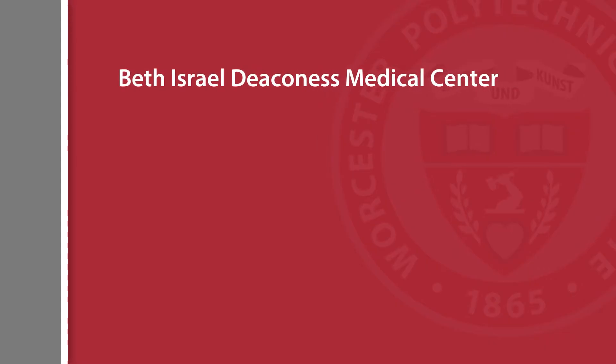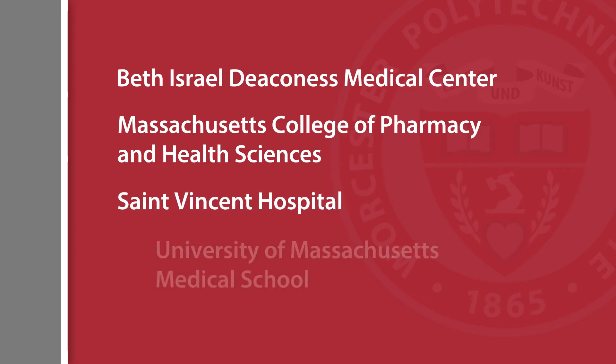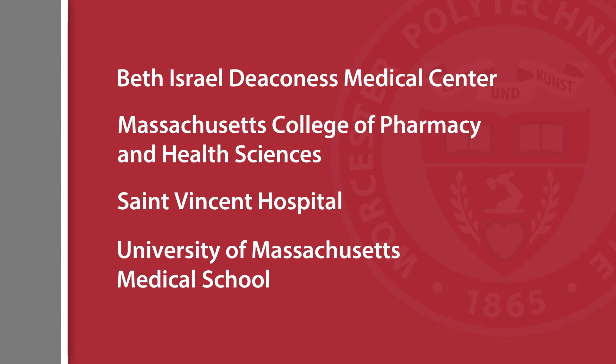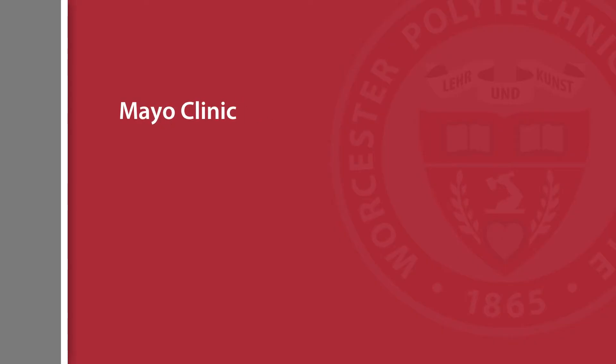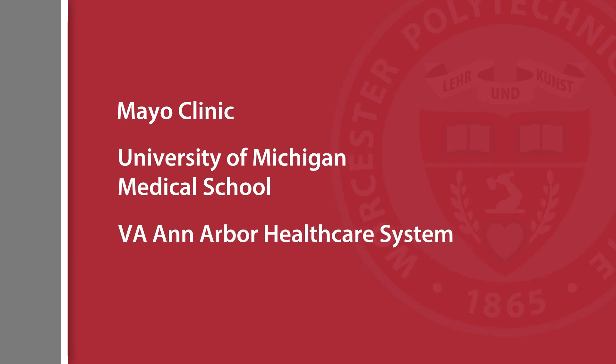A transdisciplinary collaboration among physicians and engineers is key in my research to identify and tackle unmet clinical needs. I have been collaborating with hospitals and medical schools including locally Beth Israel Deaconess Medical Center, Massachusetts College of Pharmacy and Health Sciences, St. Vincent Hospital, and University of Massachusetts Medical School, and nationally Mayo Clinic, University of Michigan Medical School, and VA Ann Arbor Healthcare System.